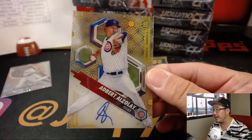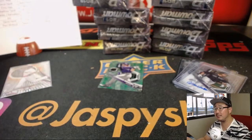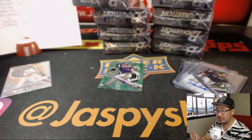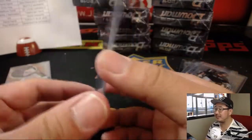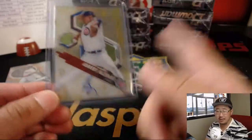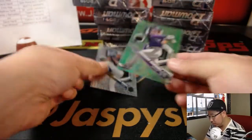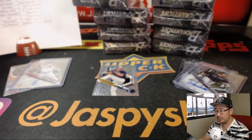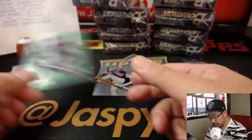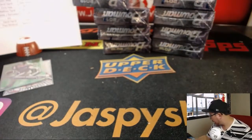And gold — Adbert Alzolay, 45 out of 50. Are those the case hits? The Bowman cards that look like tech material? This goes to the Cubs, Jacob. And a nice green rainbow Brendan Rodgers to 99.